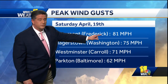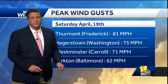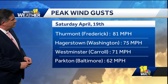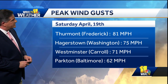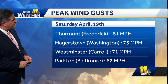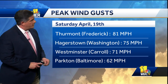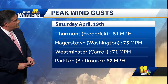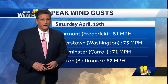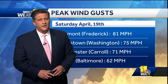In Thurmont, wind gusts were recorded at 81 miles per hour. There were some unsubstantiated reports of maybe up to 100 in parts of Washington and Frederick counties, but 81 miles per hour in Thurmont is the only official one. Hagerstown Airport recorded a 75 mile per hour wind gust. Westminster in Carroll County recorded 71 miles per hour. In Parkton, where you saw the video, 62 mile per hour wind gusts. It was an impressive event, to say the least, on Saturday night.